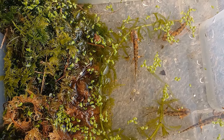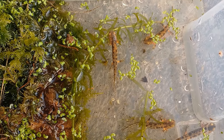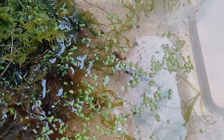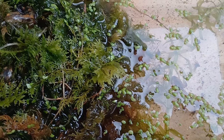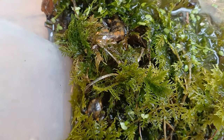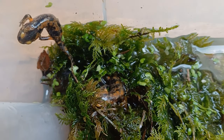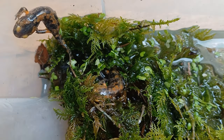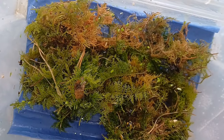Here we use a clump of moss as a land area. Even before the gills have completely vanished, the young salamanders begin to use the land. They are only in this setup for a couple of days, because once they have all left the water, their setup is changed again.